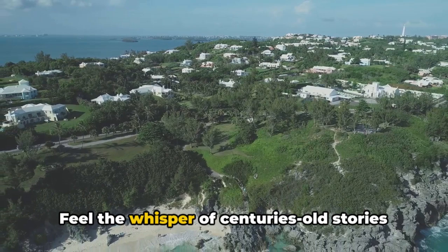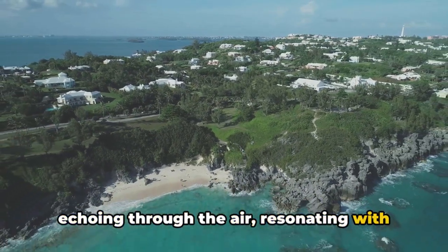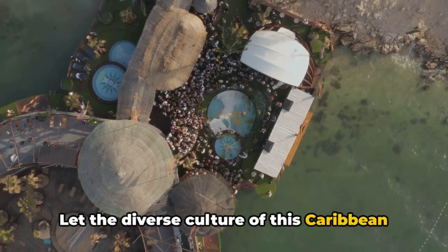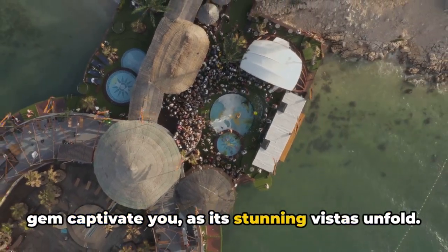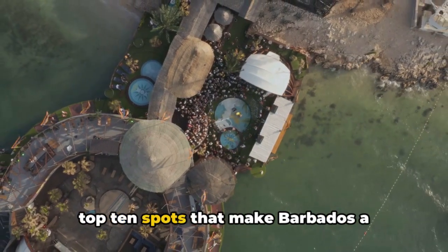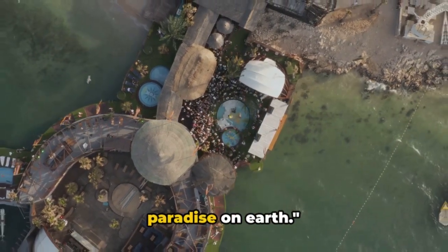Feel the whisper of centuries-old stories echoing through the air, resonating with the island's rich history. Let the diverse culture of this Caribbean gem captivate you as its stunning vistas unfold. Now hold on tight as we dive into the top 10 spots that make Barbados a paradise on earth.